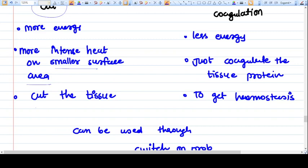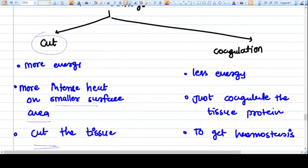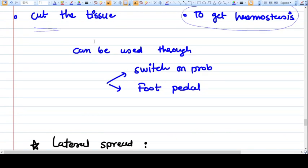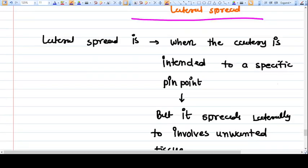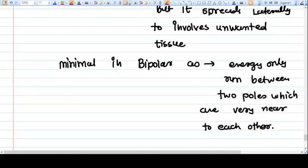There are generally two settings in cautery: cut and coagulation. In the cut setting, more energy is applied, generating intense heat on a smaller surface area, which directly cuts the tissue. In the coagulation setting, less energy is applied — it disrupts the basic tissue structure and proteins to achieve hemostasis without cutting. Both settings can be used with the same probe, and there are usually switches on the probe to select between them.